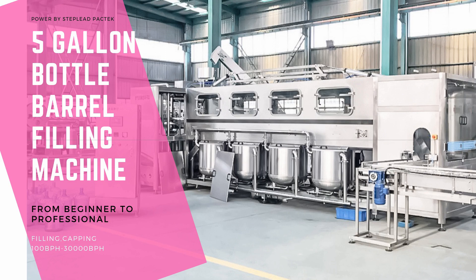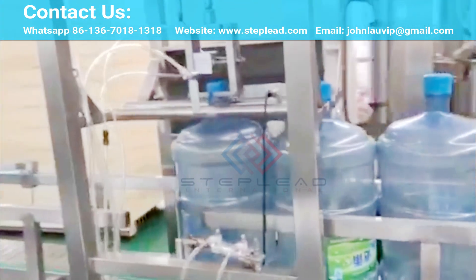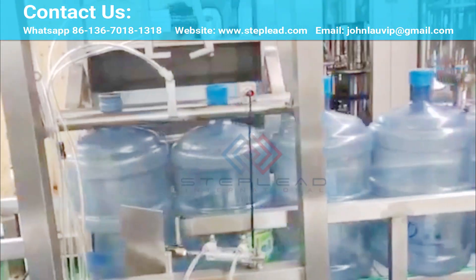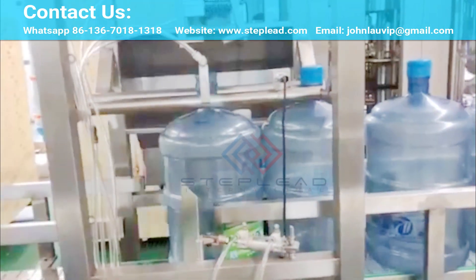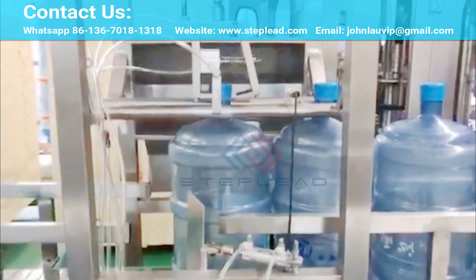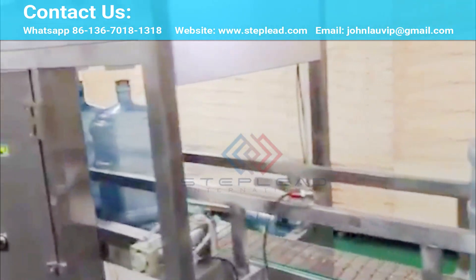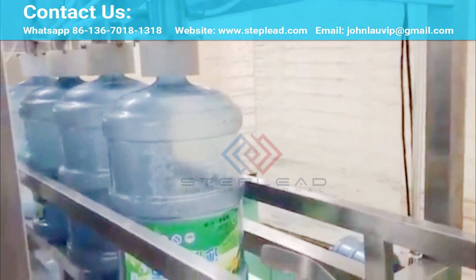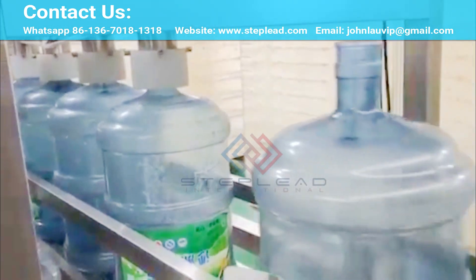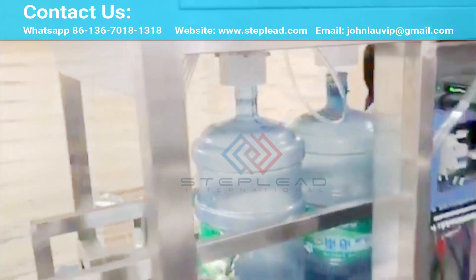Five-gallon lines: Step Lead completes its product range for water bottling companies, supplying lines for five-gallon bottles used in water distribution. The automatic five-gallon bottle water filling machine is for filling mineral water, distilled water, and purified water into barrel/bucket/jar. The barrel water drink filling machine works reliably and efficiently based on compact structure and high automation technology, and is fully automatic barrel water producing equipment combined with machine, electronic, and pneumatic components. This filling line is especially for three to five gallon barrel drink water.